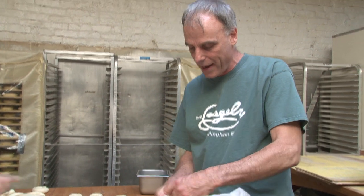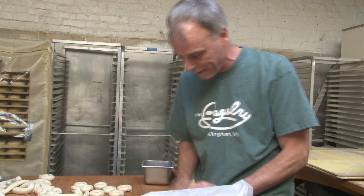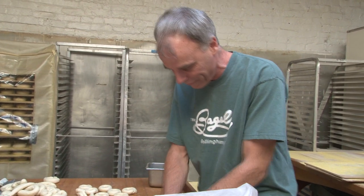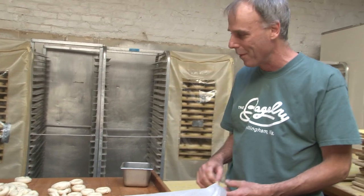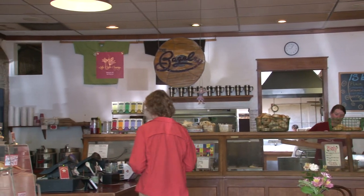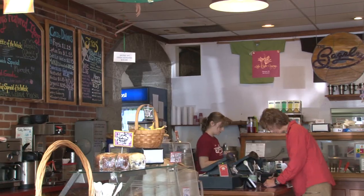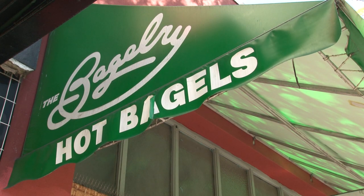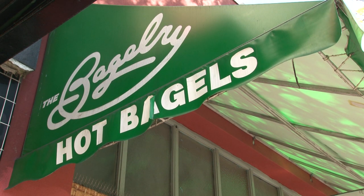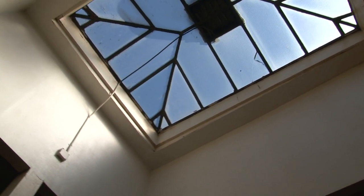We realized back in 1984 that we would like to open a bagel shop and we started looking around town for a location. After about three or four months of looking, this one came open and we had to have it — great parking out front, we're on the street, nice big windows in the front.